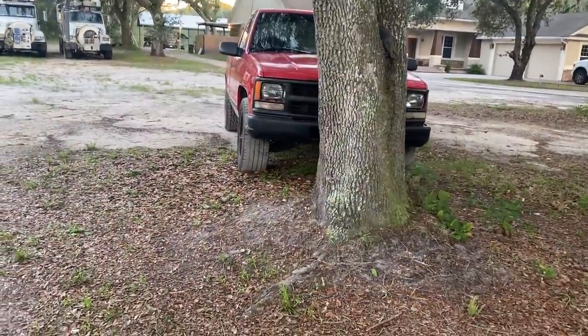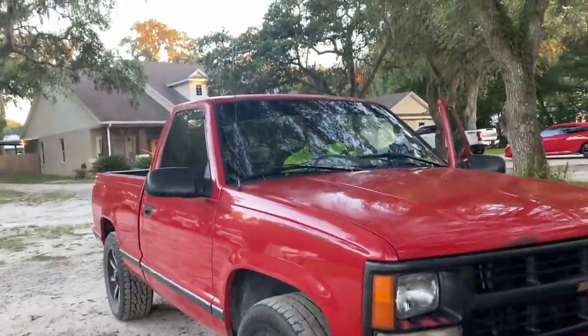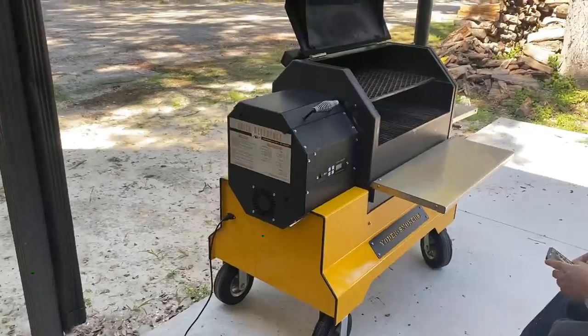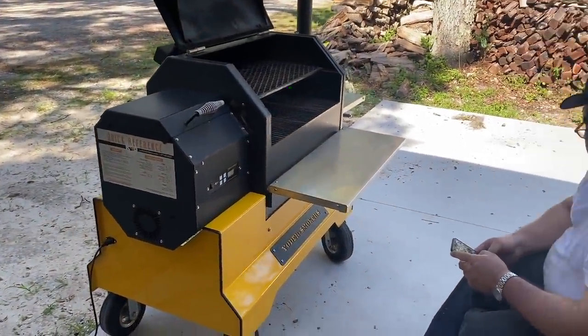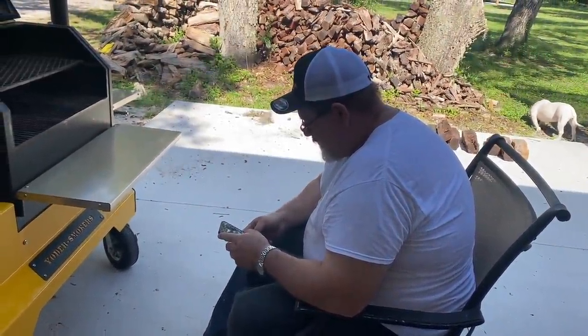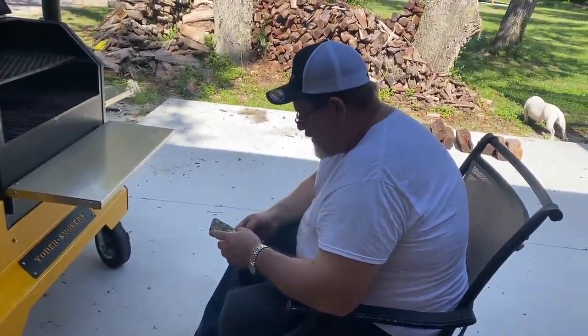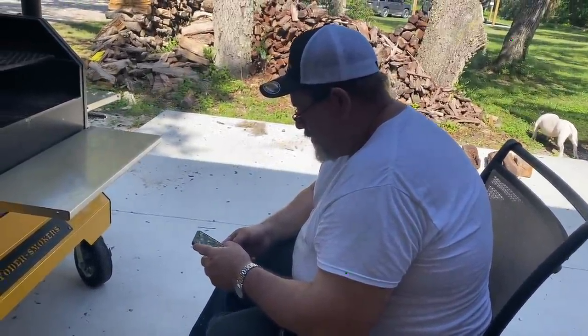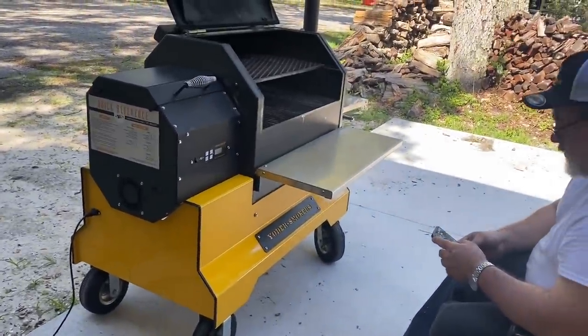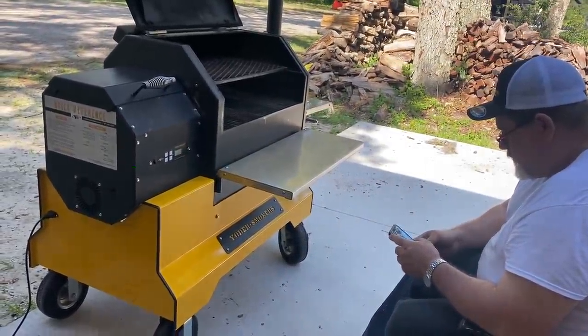Did you just drive from your house up to the front yard? You don't want to walk? Well guys, my dad got a new pellet smoker. What kind is it? It's a YS 640 competition cart — it's the competition build, and it works off electricity.